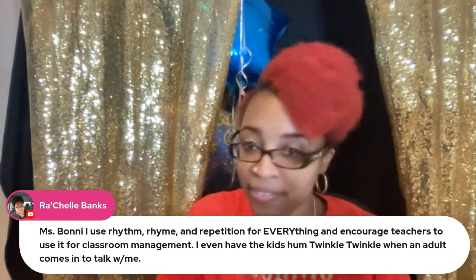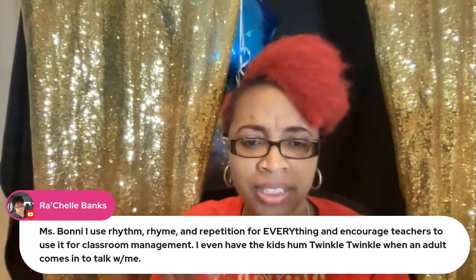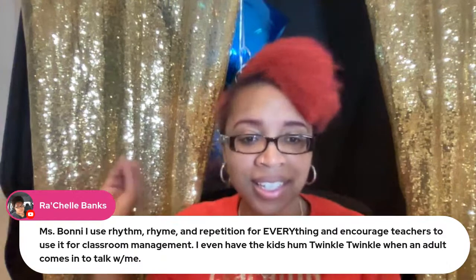Ms. Bonnie uses rhythm, rhyme, and repetition for everything and encourages teachers to use it for classroom management — even having kids hum 'Twinkle Twinkle' when an adult comes in to talk. I used to have call-and-response systems too. My funny story: my principal came in my room and said 'You've got your kids trained!' My classroom theme was technology, so when the door opened the class leader would ring-ring, and all the kids would say 'There's an app for that!' — that's how I knew someone was in the room.